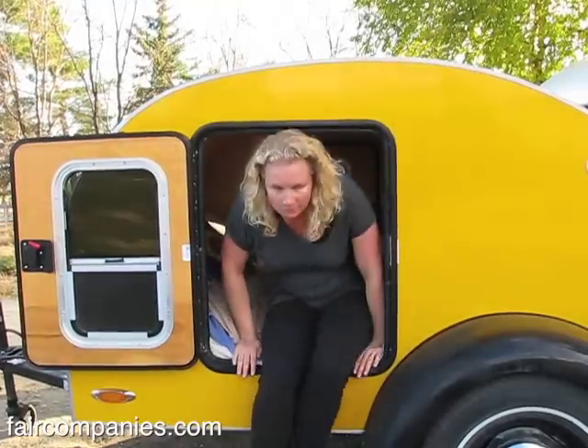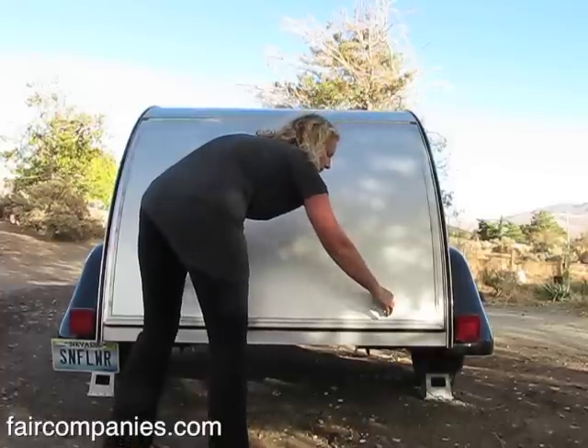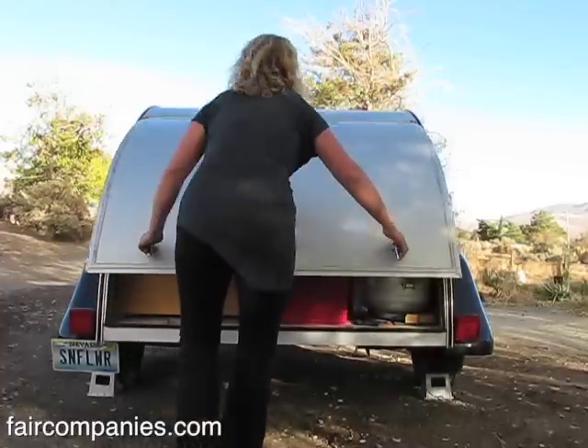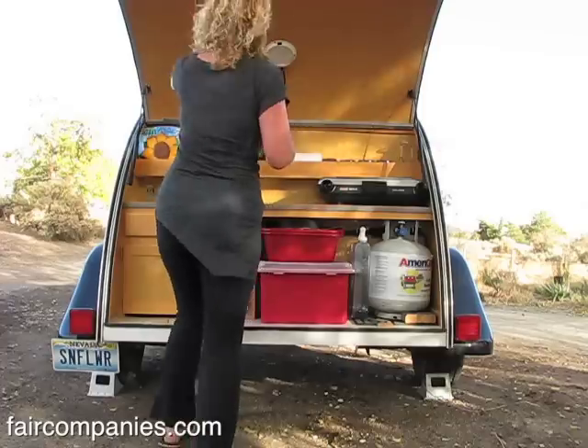When you camp in a teardrop trailer, you really have to look at what you're bringing with you. This is 5 feet wide and 8 feet long.